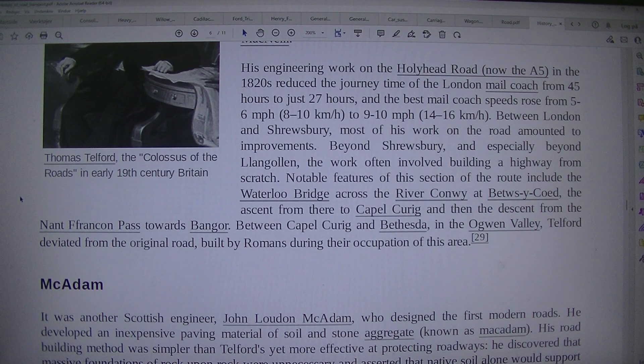Notable features of this section of the route include the Waterloo Bridge across the River Conway at Betws-y-Coed, descent from there to Capel Curig and then the descent from the Nant Ffrancon pass towards Bangor. Between Capel Curig and Bethesda, in the Ogwen Valley, Telford diverged from the original road built by Romans during their occupation of this area.